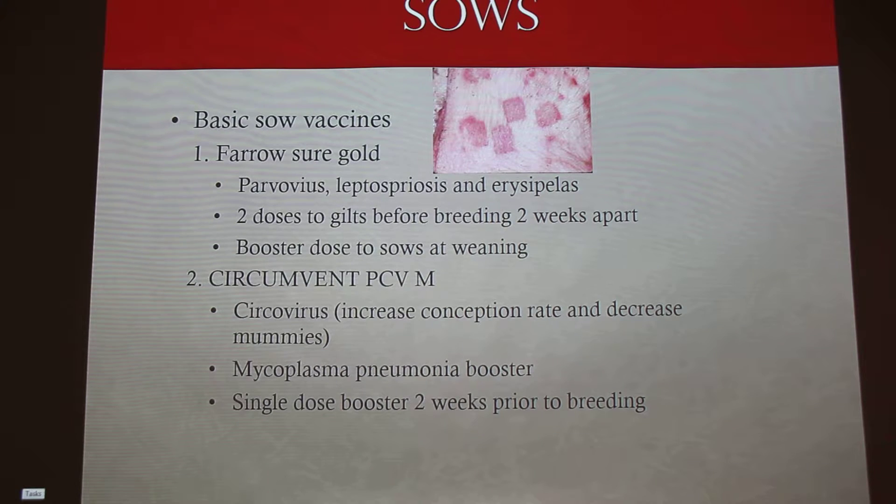So to start off with sows, some of the basic sow vaccines — these are the two that are recommended you give. Farrowsure Gold, which is for parvo, lepto, and erysipelas. That picture right there is erysipelas — basically just raised diamond-shaped lesions on their skin. That's the pig that has erysipelas; those are the lesions you're trying to prevent.